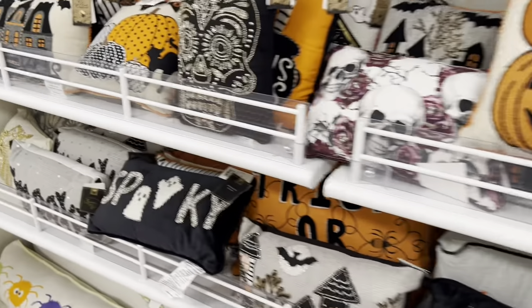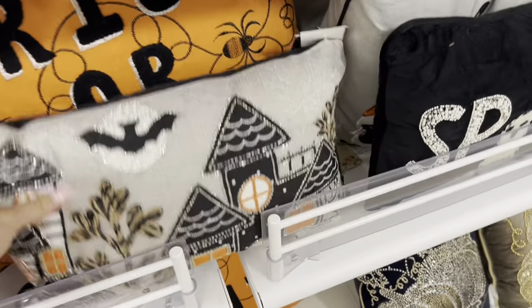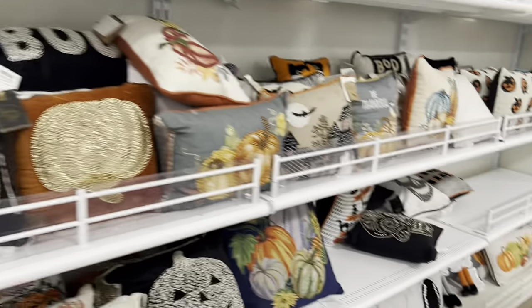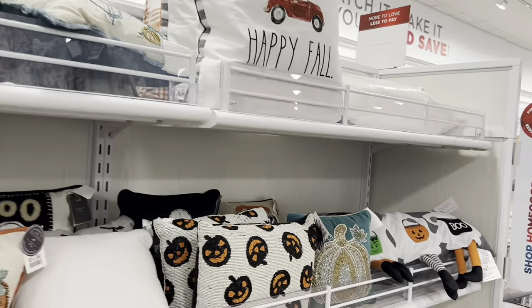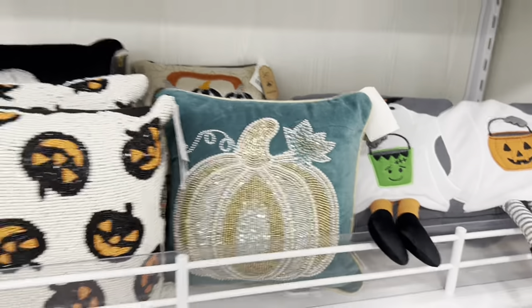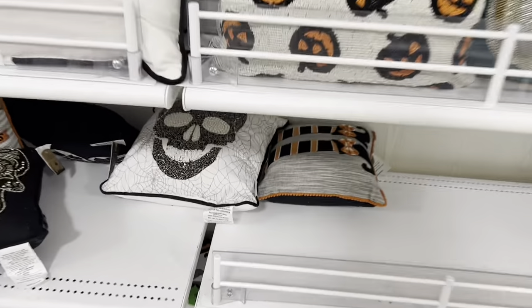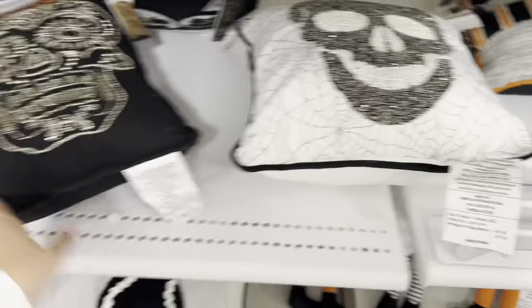All of these are so cute — I bought a few last year. I'll have to show you guys when I decorate my house. These are so cute, I like this one with the houses on it. They have literally everything depending on your theme. I think I like the beaded ones a lot, as long as I can keep them away from the dogs because these are hard to wash.